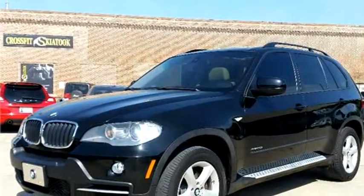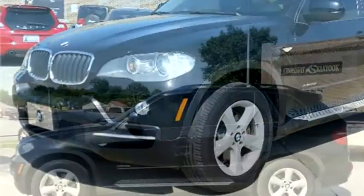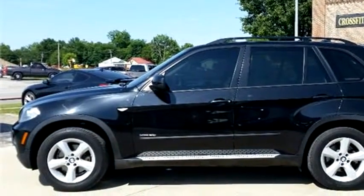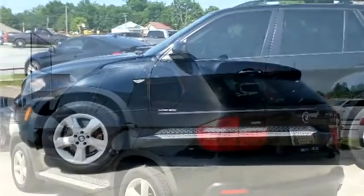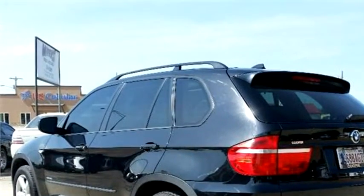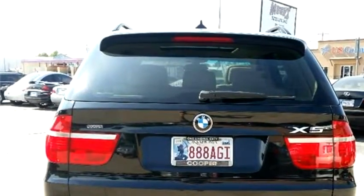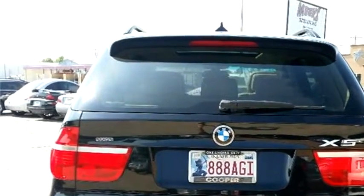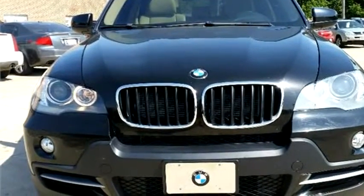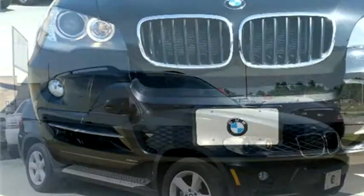MiX Truck and Auto Sales proudly presents this 2009 BMW X5 4-door 3.0i AWD luxury SUV. The body style is sport utility vehicle, it has four doors, transmission is automatic, drivetrain is four-wheel drive, exterior color is black, interior color is tan, and it has a six-cylinder engine with a size of 3.0 liters.